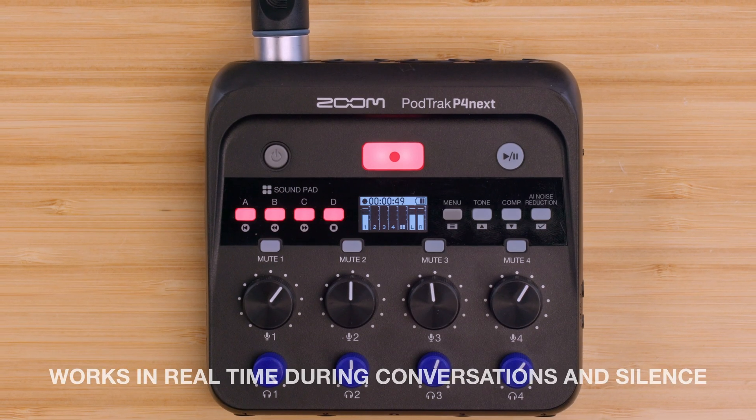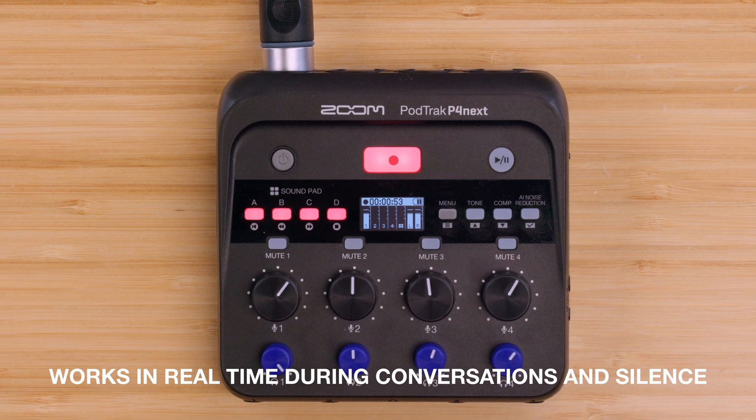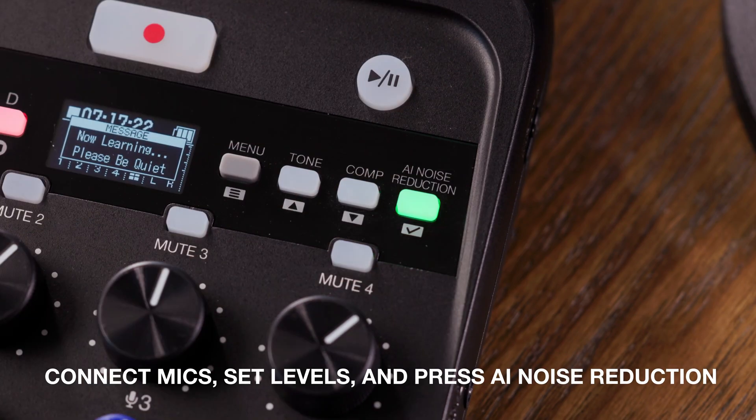It works in real time during both conversations and quiet parts, keeping your voice clear and upfront. To activate AI noise reduction, connect your microphones, set your input levels, and press the AI noise reduction button.